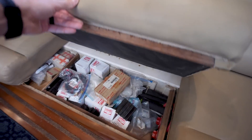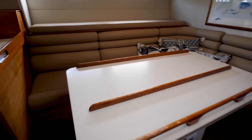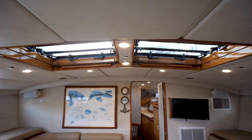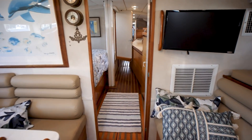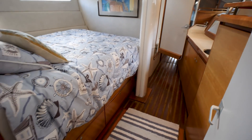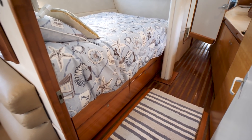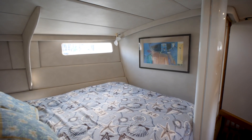Got storage under the settees here. Behind the settees is going to be the tankage. More storage under the settee on the port side. Lots of ventilation from the hatches and the dorades. Going forward we've got our main cabin forward here — we've got a nice pullman berth, and you guys know how much I love pullman berths.